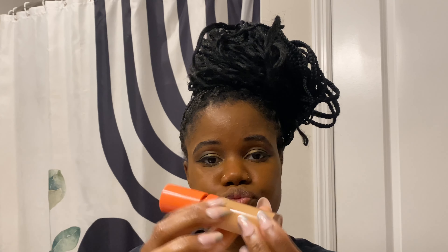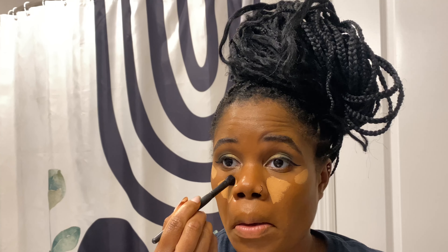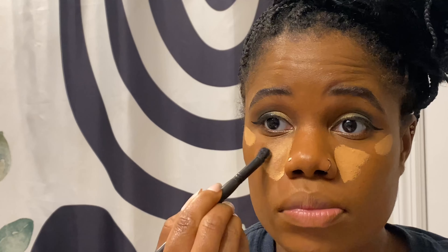Now I'm going in to prime my entire face because it's time to move on to foundation. I'm using my $50 foundation in the color 440. I do look a little orange in the light — I know this foundation oxidizes. I tried blending with a brush but it looked crazy, so I went right back to my beauty blender.